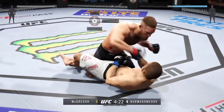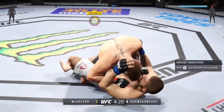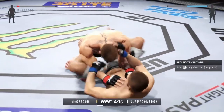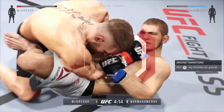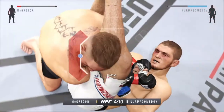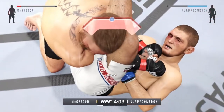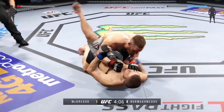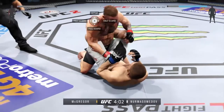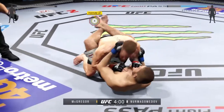Big right hand! He's in full guard here, looking for the arm bar. Can he finish this fight? He's in full guard here, looking for an arm bar. He got it out. Excellent posture here and he connects.